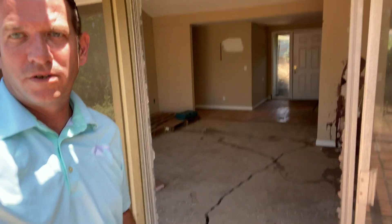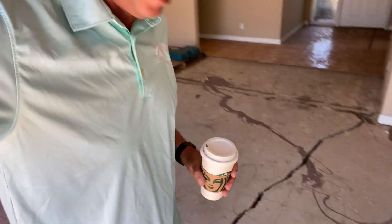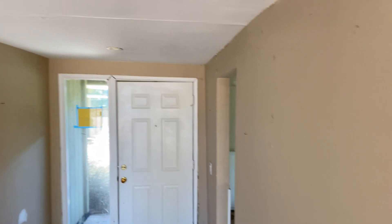I wanted to show you some of the inspections I run into once in a while. Look at this here — this is the window shattered. I just walked through the door and that crack is about an inch and a half, almost two inches wide. We're going to venture in here. You can look at how tweaked that door is.